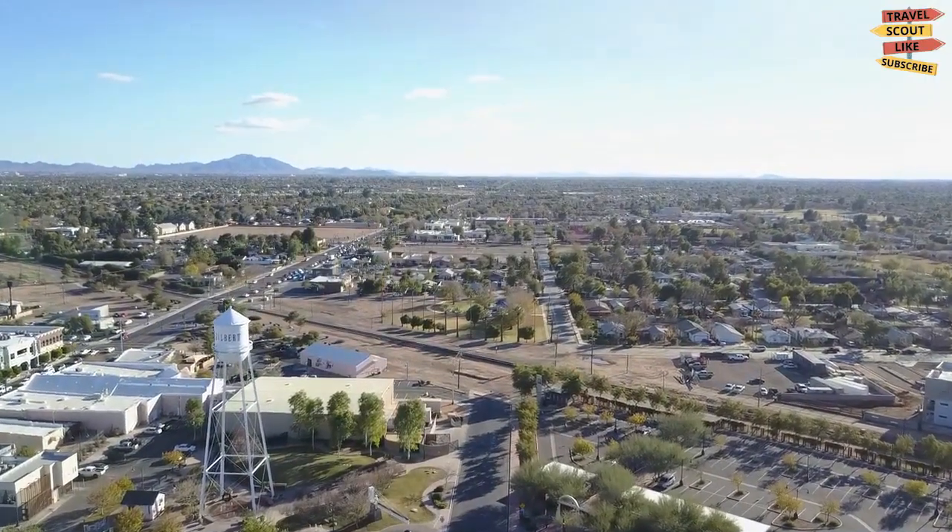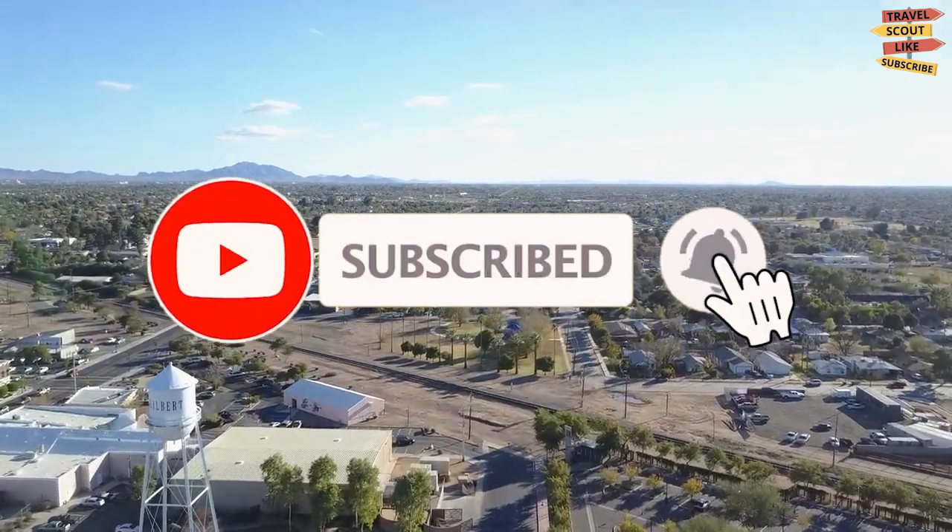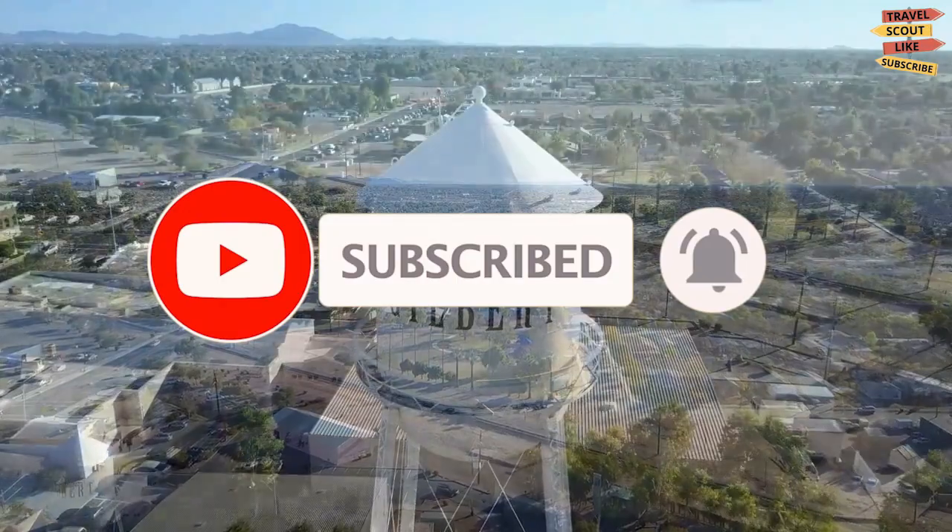But before we start, please don't forget to like, share, subscribe, and click the notification bell for more future updates here on the Travel Scout channel.